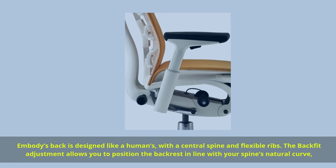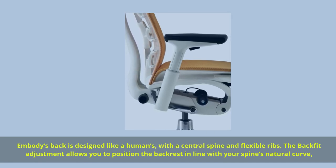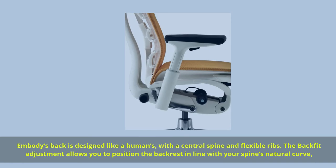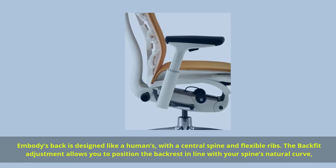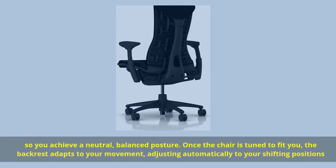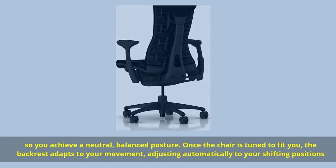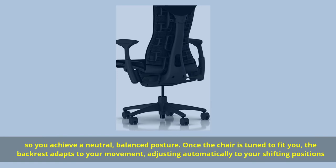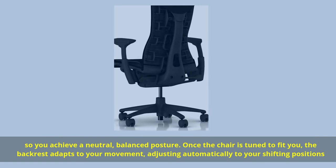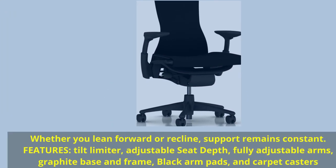Embody's back is designed like a human's, with a central spine and flexible ribs. The BackFit adjustment allows you to position the backrest in line with your spine's natural curve, so you achieve a neutral, balanced posture. Once the chair is tuned to fit you, the backrest adapts to your movement, adjusting automatically to your shifting positions. Whether you lean forward or recline, support remains constant.